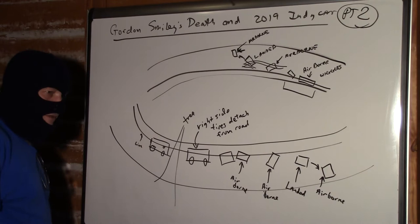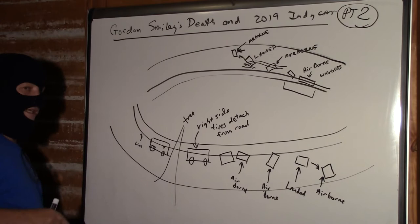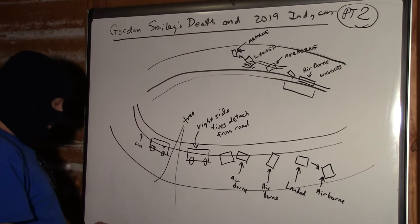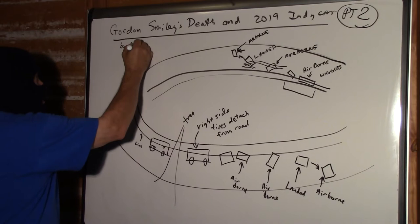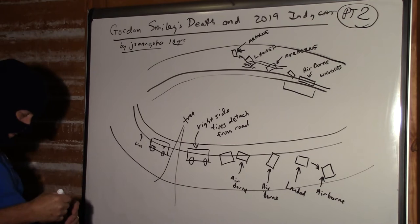The last thing I said in that video is you will never believe where I saw this problem in the car, and the reason I said that is because it's exactly where I said you would not see it — in this view of the car coming around the track. The best video I found on YouTube about this is called 'Gordon Smiley' by Joe Mangoku, and it's been on YouTube for 10 years.